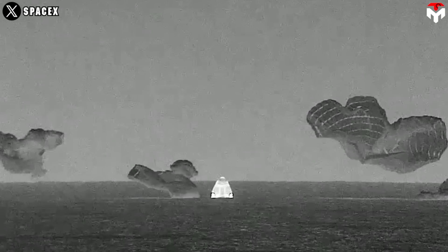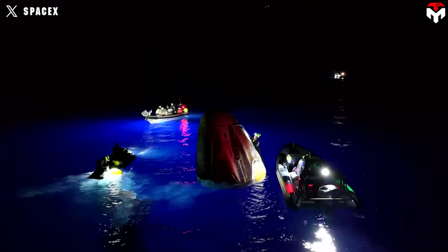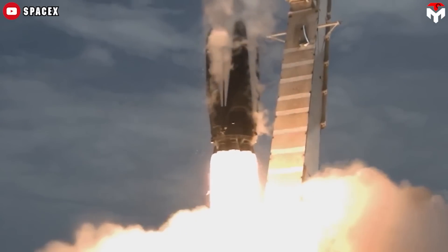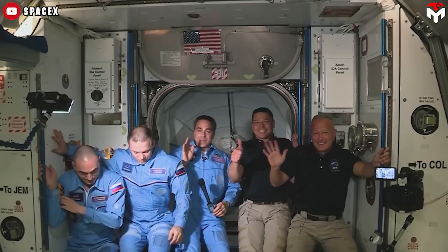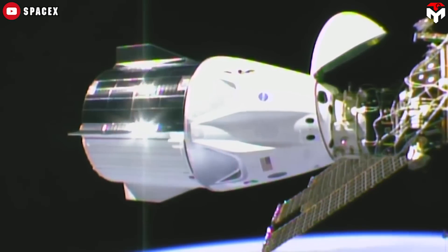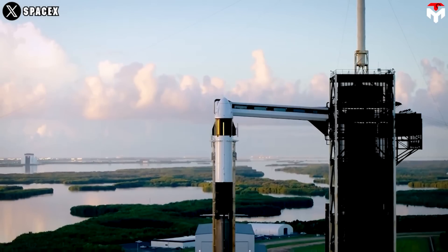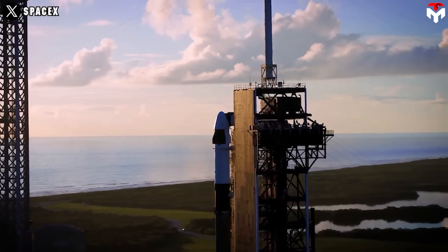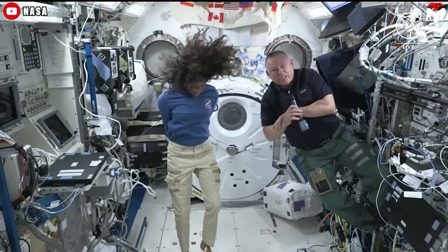Elon Musk proudly announced the Polaris crew is home safe and sound, reaffirming the reliability and safety of the SpaceX Dragon spacecraft. SpaceX's Dragon has been the sole American spacecraft capable of safely transporting astronauts to and from the International Space Station. The spacecraft is also trusted by NASA to carry out rescue missions for astronauts stuck on the ISS. Next February, under the Crew-9 mission, the Dragon capsule will bring home NASA astronauts Butch Wilmore and Suni Williams, who are unable to return aboard Boeing's Starliner as planned.